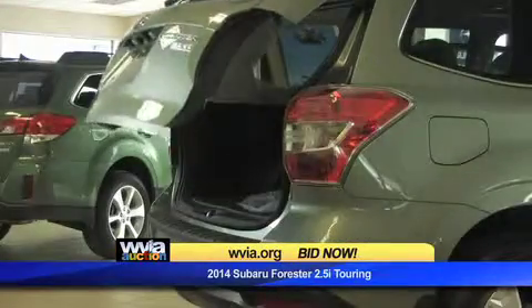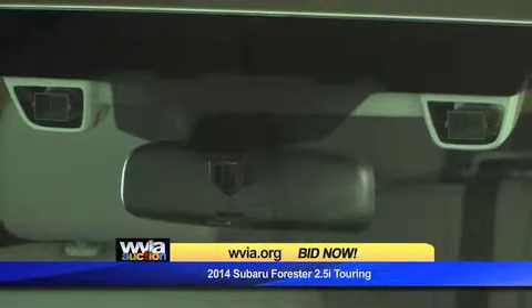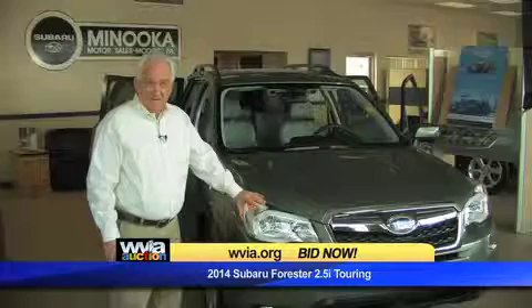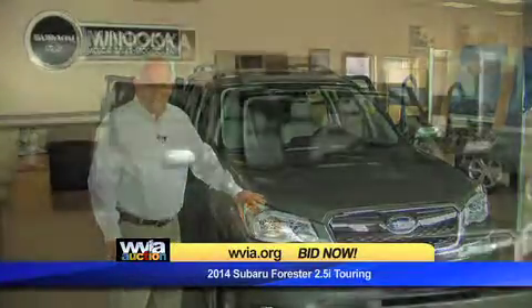It's got a power lift gate, a rear vision camera, panoramic moonroof, satellite radio, navigation system, and most importantly it's got Subaru's industry-leading accident avoidance technology called Subaru EyeSight. The Insurance Institute for Highway Safety has recognized EyeSight as the number one accident avoidance technology available in the marketplace today.